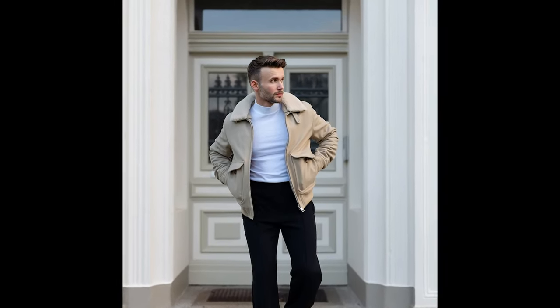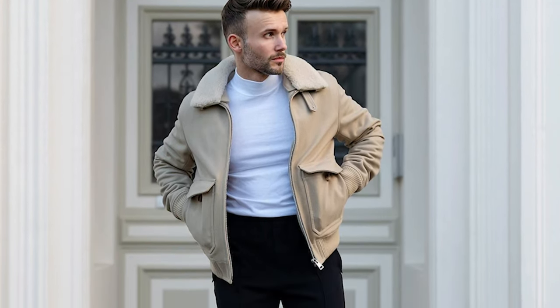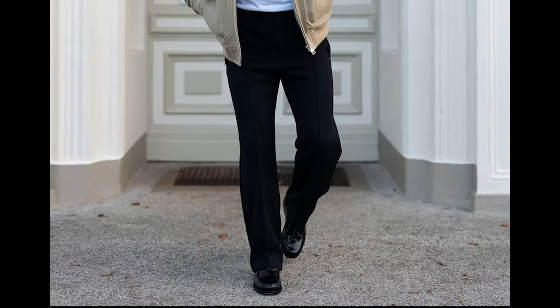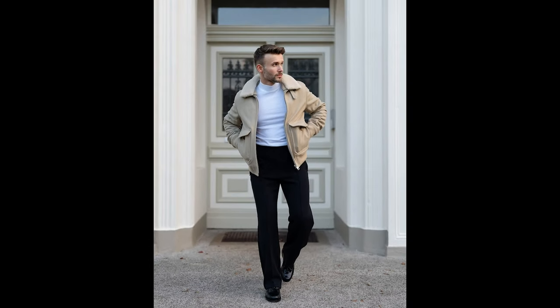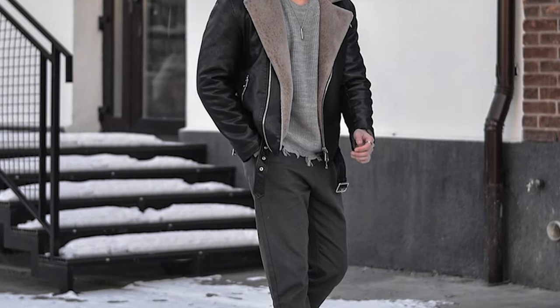Next you can try a white turtleneck sweater layered with a tan jacket with black pants and black loafers. Next you can try a grey sweater layered with a black jacket with grey pants and black chelsea boots.